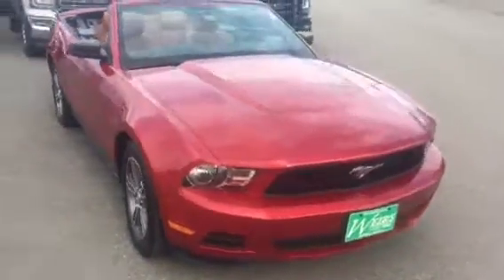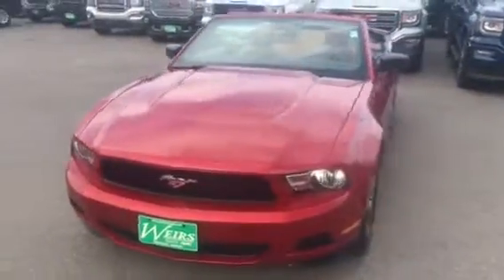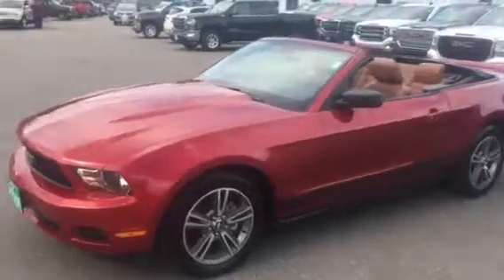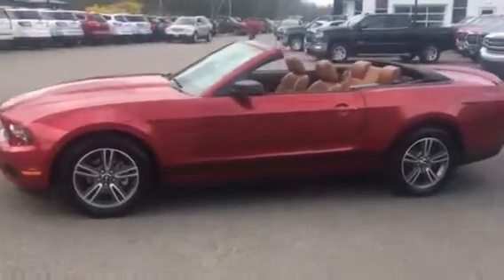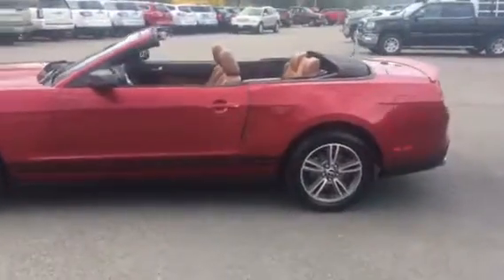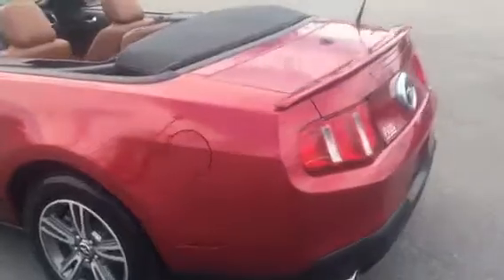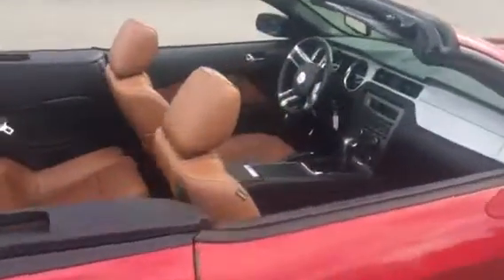Hi, this is Sean Emery from Weir's Buick GMC on Route 1 in Arundel, Maine. With warm temperatures coming and summer right around the corner, what a great time to think about getting into a new convertible. This is a 2010 Ford Mustang V6, red of course — convertible speaks for itself. Really great car to have a lot of fun, and of course you've got that legendary Mustang badge on there.